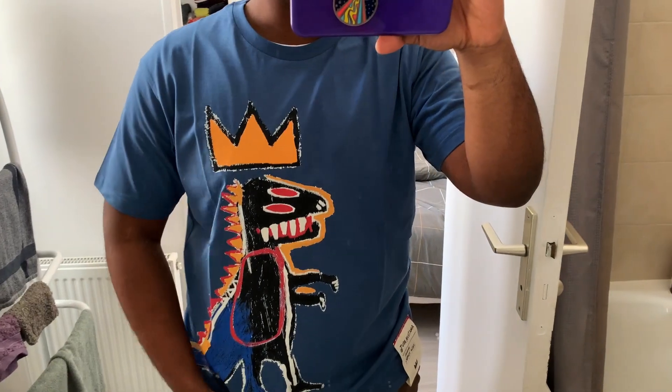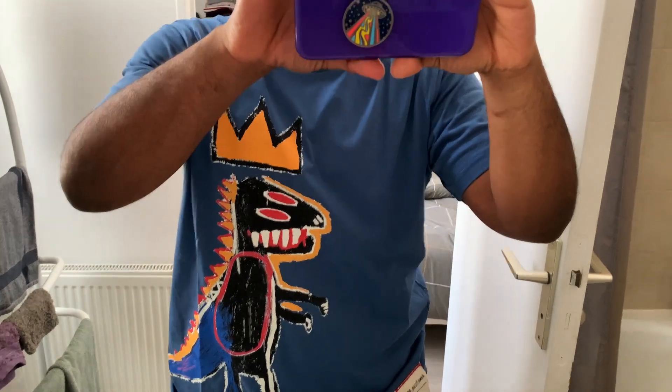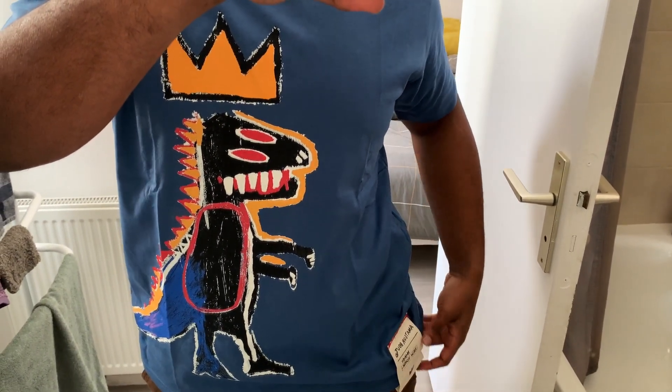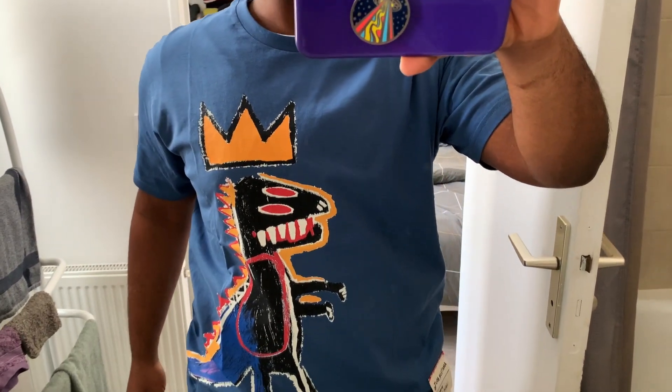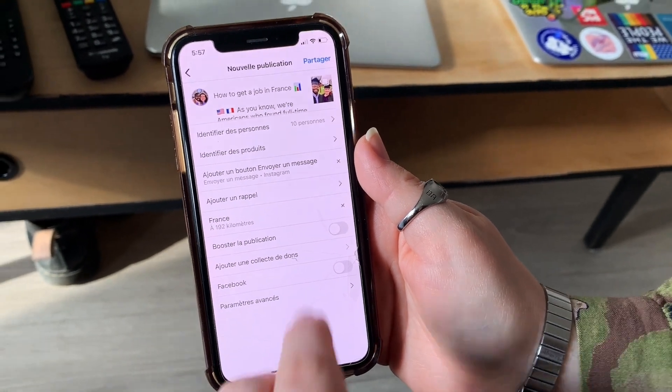We just tried on this shirt. It actually fits, so that's good because we couldn't try it on and didn't know what size to get. It's got this nice little detail right here which I like a lot. The artwork is just cool, so yeah — nice purchase.